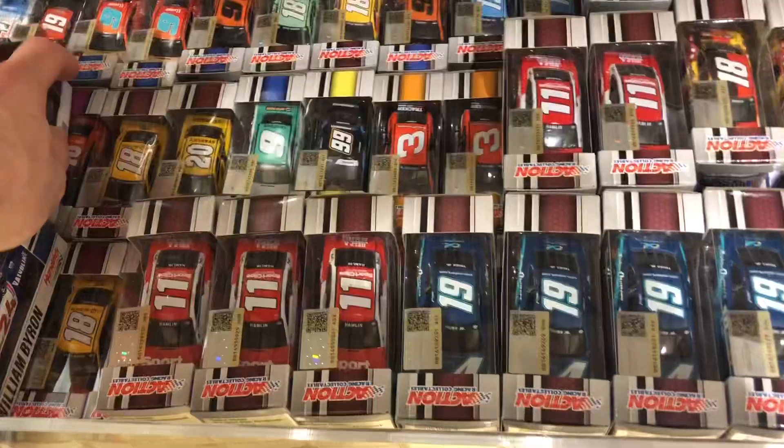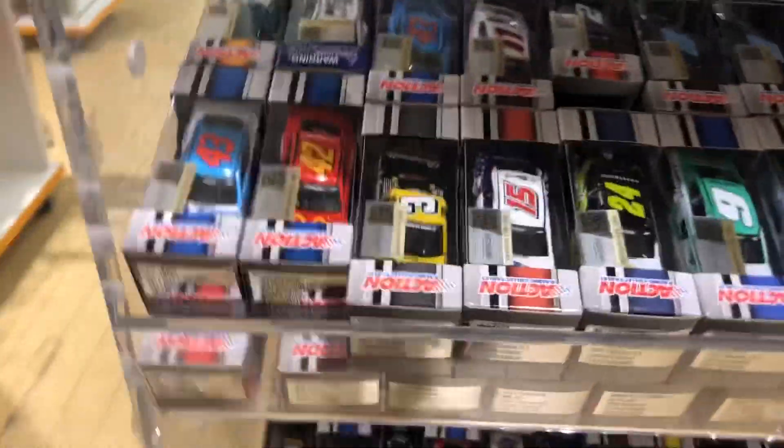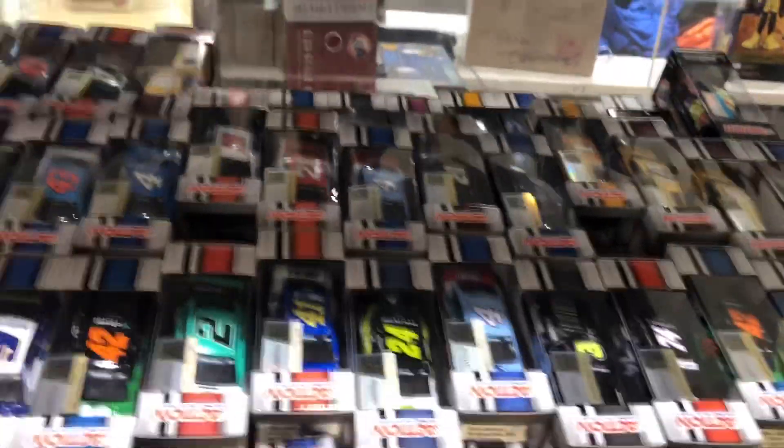Tried to line them up a little bit — the new Hamlins, loaded up on the Byrons, Kyle Busch's. Most of the 2021 cars were in this little cube they had set up. I already had mine, so I came around to see if the next cube had anything for me. Found one of the Jordan Anderson 'I Heart Mac and Cheese' trucks, so I added that one to my lineup. Came back around — this is where they keep some of the new ones but also some older ones, and I'm glad I checked because I found that truck.